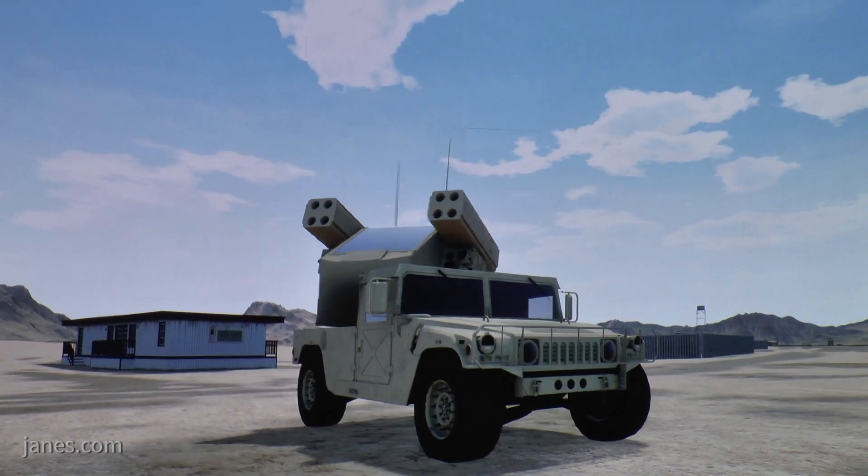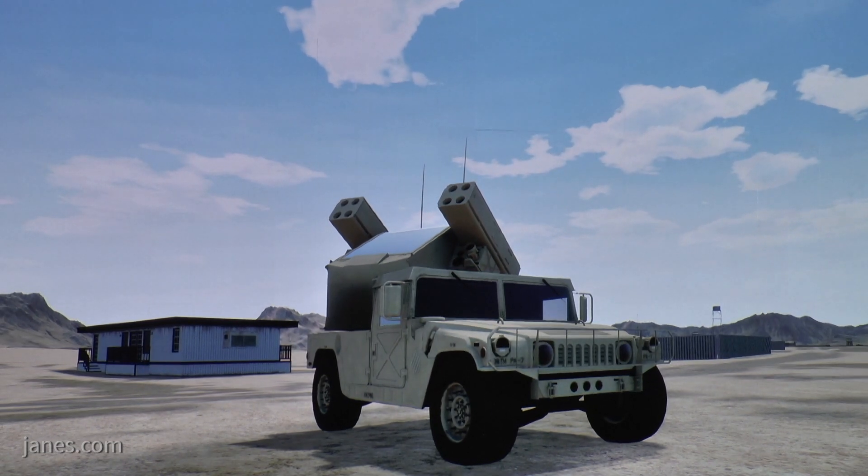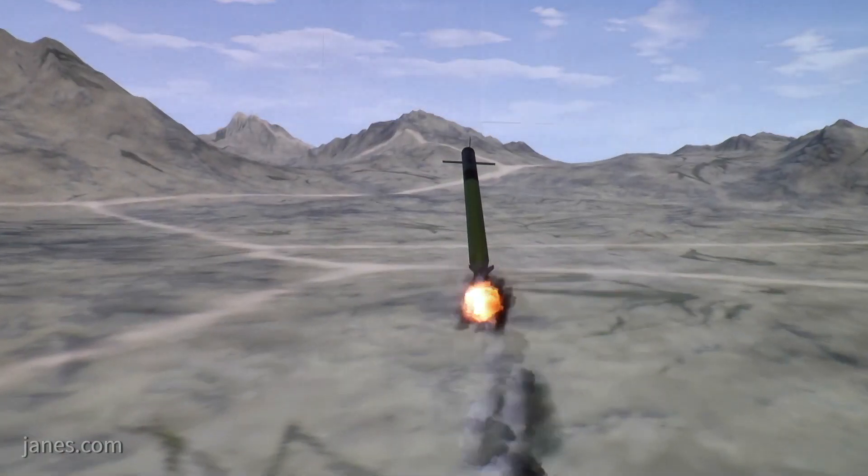And then, of course, our kinetic effectors, such as our Coyote block two, and also our Stinger missile, and in many cases also our AMRAAM missiles in a capability we call NASAMS.